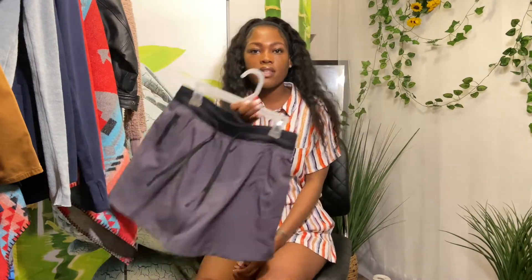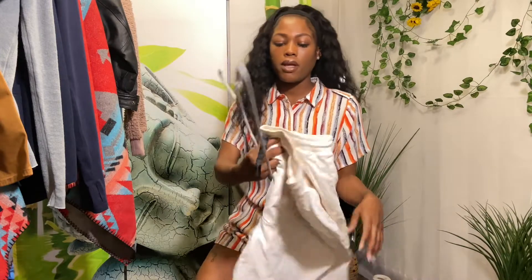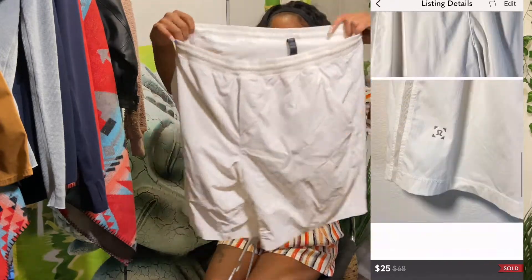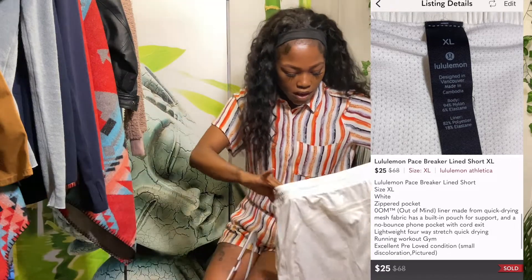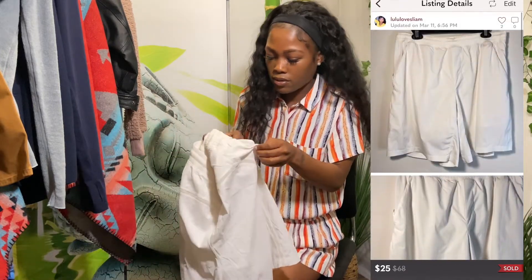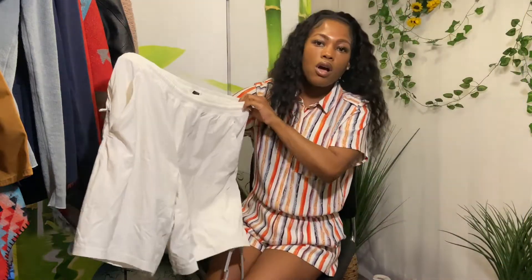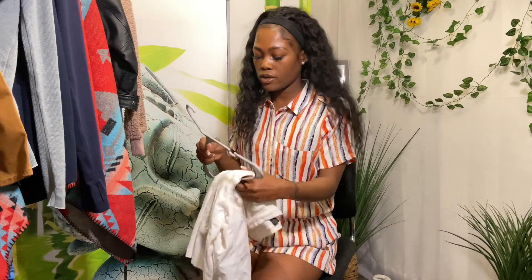This will be my first Lululemon men's find. The tag is still on it — extra large. They're white and don't really have any marks. I'm not sure if these are swimming trunks or workout shorts — I don't know much about men's clothing. They have a zipper pocket on the side and two front pockets. These will be in my closet on Poshmark and Mercari.